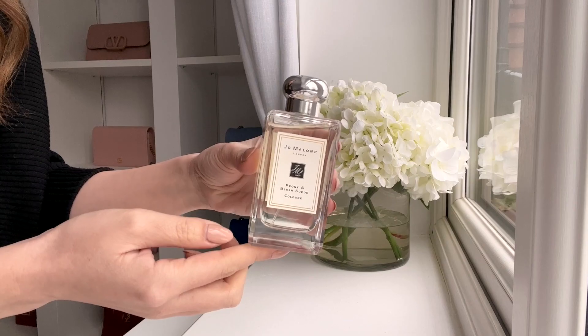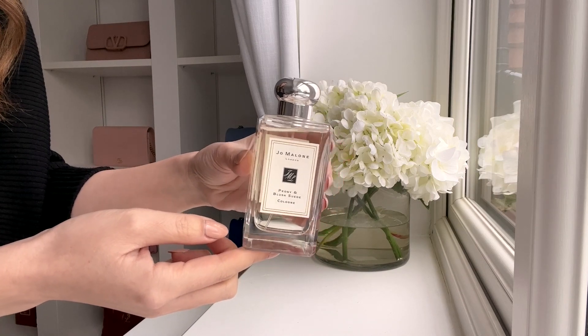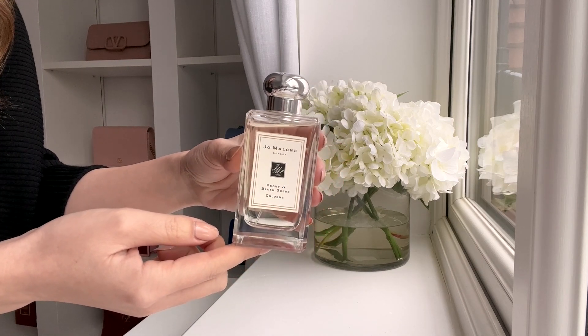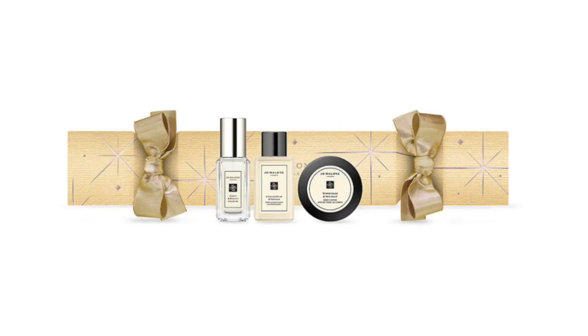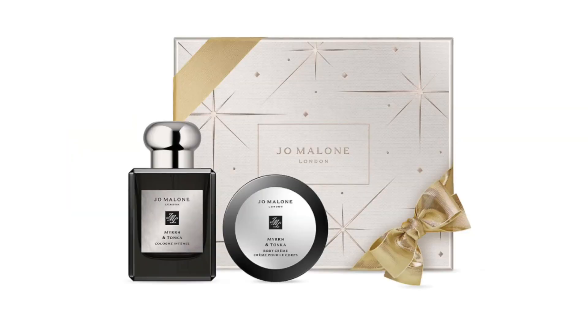Their beauty sale is also ongoing — beauty is excluded from the general tiered spend discount, but you can get 15% off most beauty items. Pretty much the entire Jo Malone line is included at Saks, including Peony and Blush Suede which I did see was excluded at Nordstrom. Peony and Blush Suede is my favourite ever fragrance — it's the only perfume I wear now, and I own it in everything from the lotion to the hand cream to the candles. The whole line and the holiday gift sets are included, so definitely check it out if you're after a saving on Jo Malone.